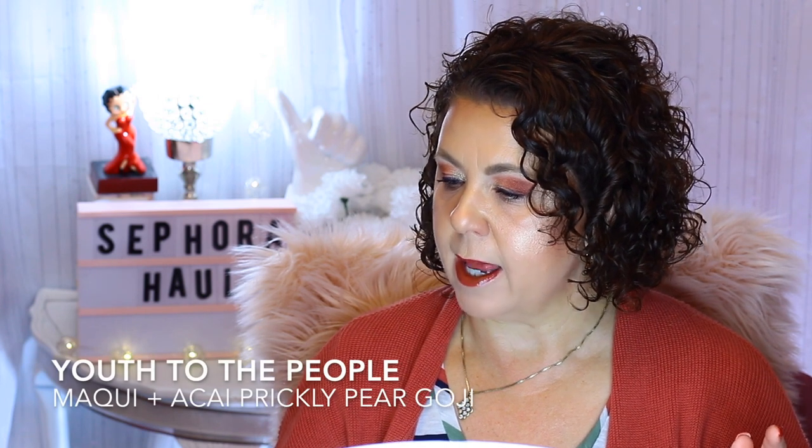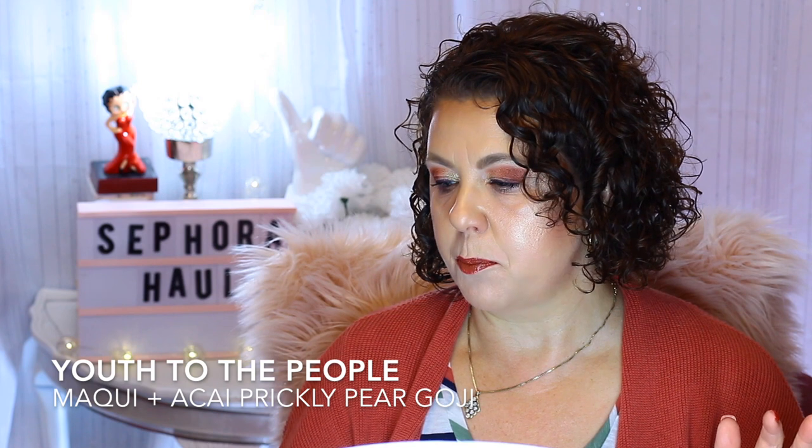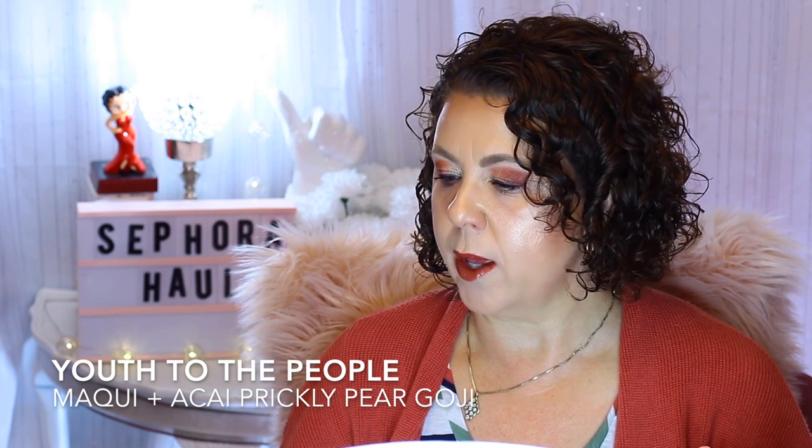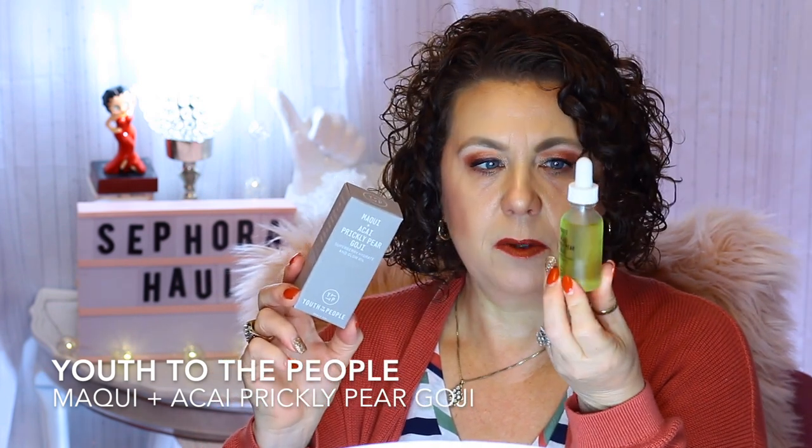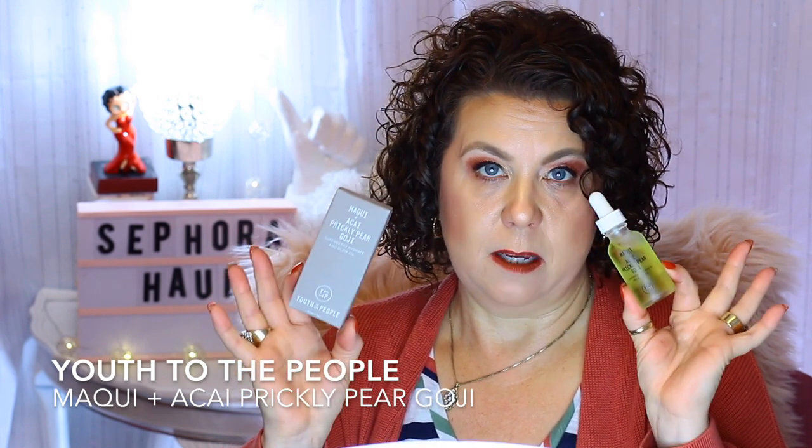I made the mistake of watching Renee from Gothamista's Sephora recommendations, and my cart kind of grew because of her. One of the products she talked about — and Stephanie Nicole also talked about — is the Youth to the People Makai Prickly Pear Goji Oil. Both of them had really good things to say about it, so I thought I would get it to mix with my moisturizer in the morning.